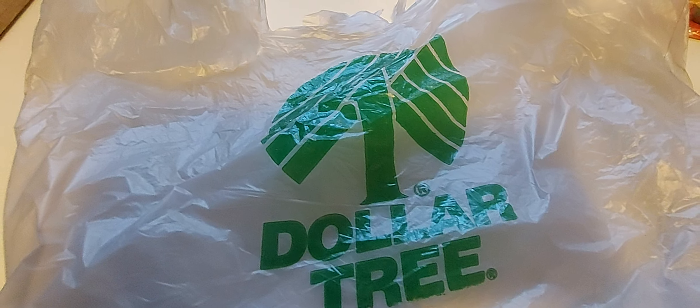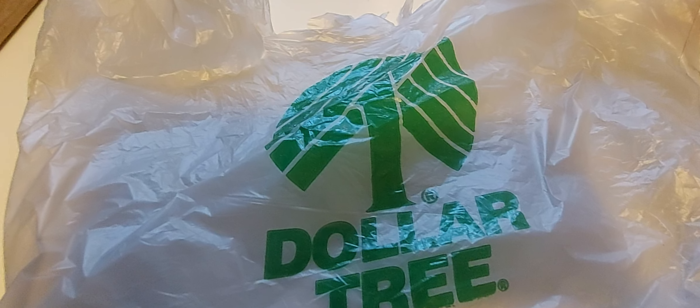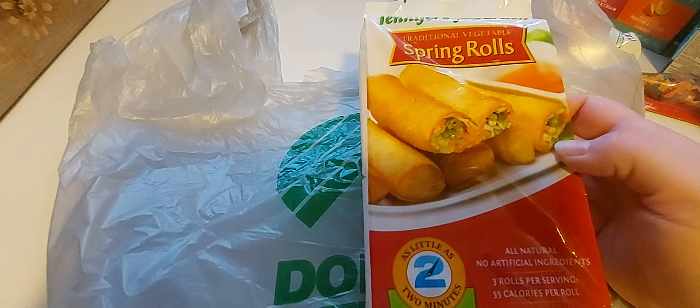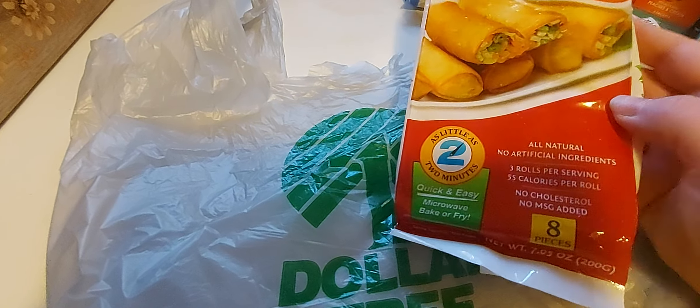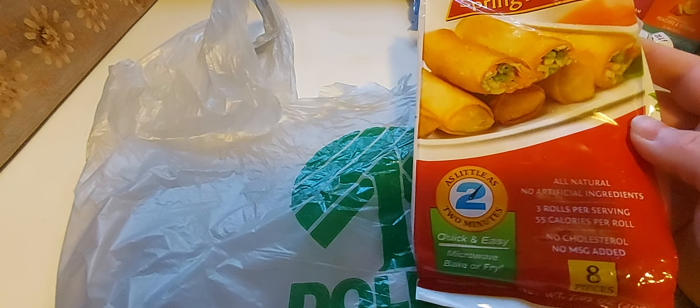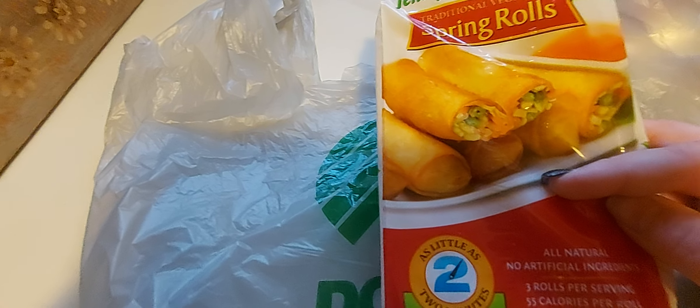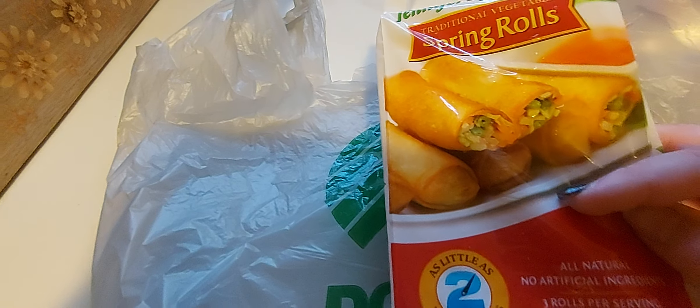I picked up a tried and true favorite from the Dollar Tree. I don't see these very often anymore, but we love them. They are the Jennifer Gardens Spring Rolls. They used to have 10 in here, now it's eight, and the price went up. It kills me almost to shop at the Dollar Tree. You can get some of this stuff at Walmart for like 98 cents or a dollar, but I haven't seen these anywhere but the Dollar Tree.